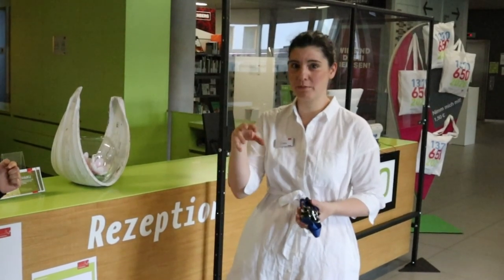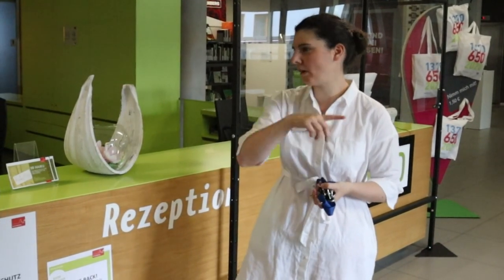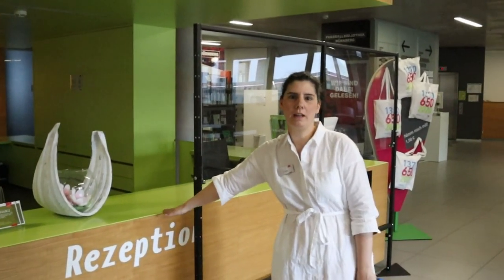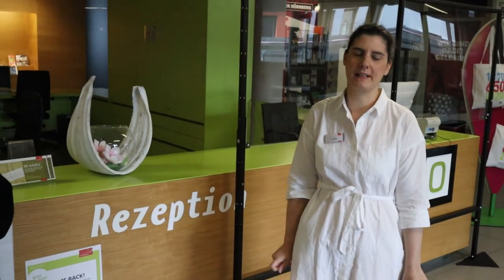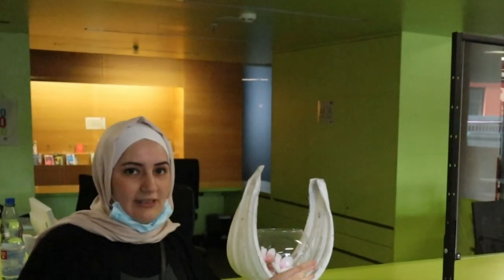We have different libraries — this is the biggest one, the central library, and we also have six smaller libraries around the city. Here we have the reception, which is the first information point when you come from the main entrance. Here you can ask questions and find out where you need to go. At the information desk you can ask all your questions — how to find a book, or any general questions you have.